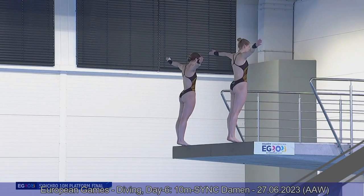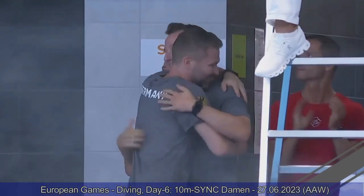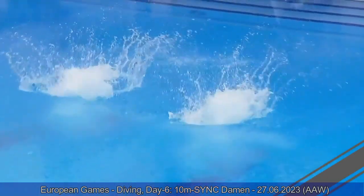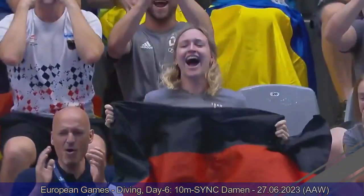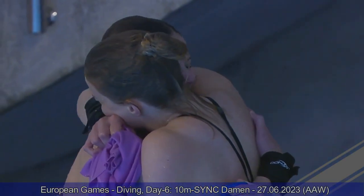Team Germany, who has been leading throughout the whole competition, is at 221 points — they need less than 40 points, just 39.60, and they get much, much more than that. We can already tell you these are the new European champions. Excellent execution of the back two and a half somersault, one and a half twist — perfectly together throughout the whole dive. This is the best dive of the day so far in this event. 75.84, total 297.72.